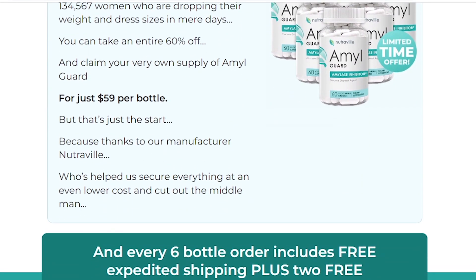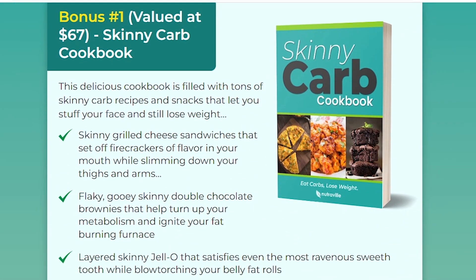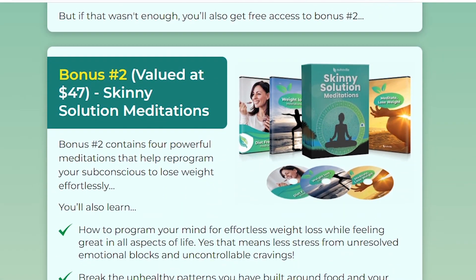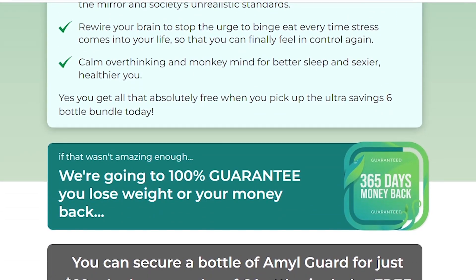Amal Guard is for any person who wants to lose weight quickly and safely without strict dieting or extreme exercise, and it's very simple to use. You just need to take one serving of Amal Guard 15 minutes before moderate and high-carb meals, and the ingredients will help block carbs from storing in your cells, which helps prevent weight gain.